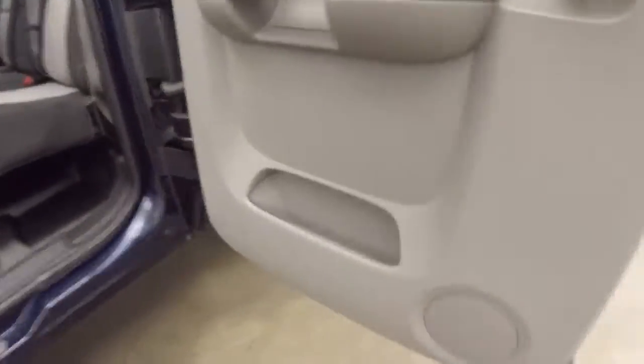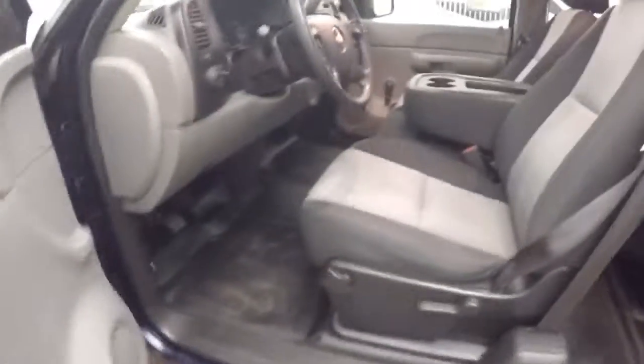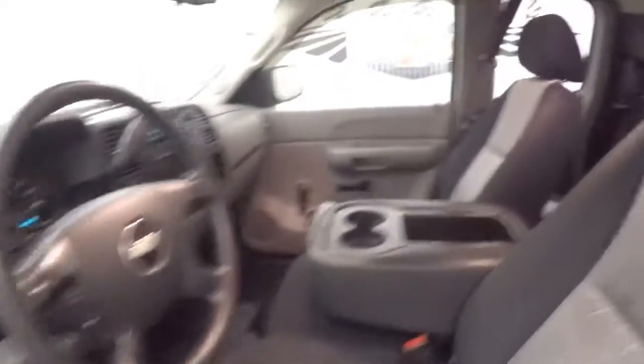This is a crew cab or extended cab, whatever you want to call it. The interior is in good shape. Plenty of room. Manual windows, manual mirrors, manual seats, manual locks.